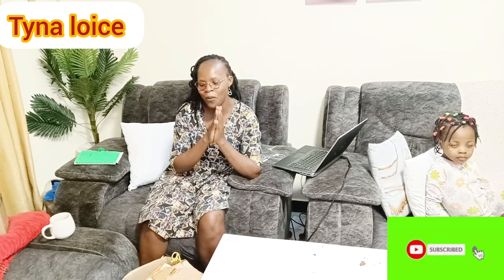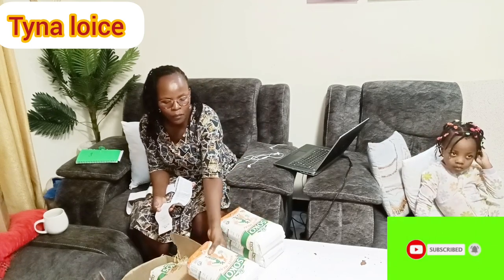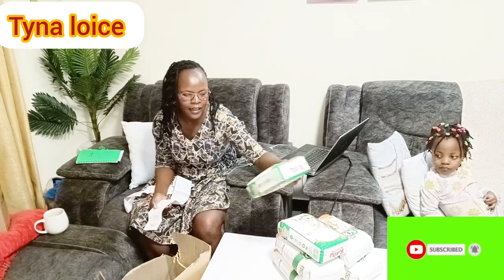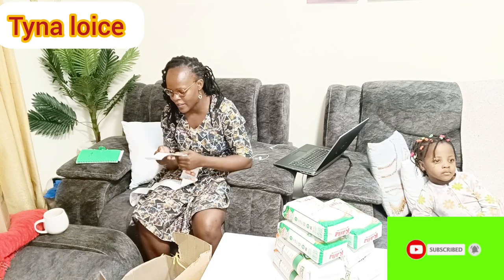To start with, I got ugali flour — let me start with ugali flour because it's the most important in this house. I'll be giving you the prices whenever possible. I got Soko maize flour — four pieces; one packet was going for 211 Kenya shillings. I also added Kavagara because I really love Kavagara, it's just that the price is usually a bit high. I got Kavagara at 240 Kenya shillings, and Soko was 211.